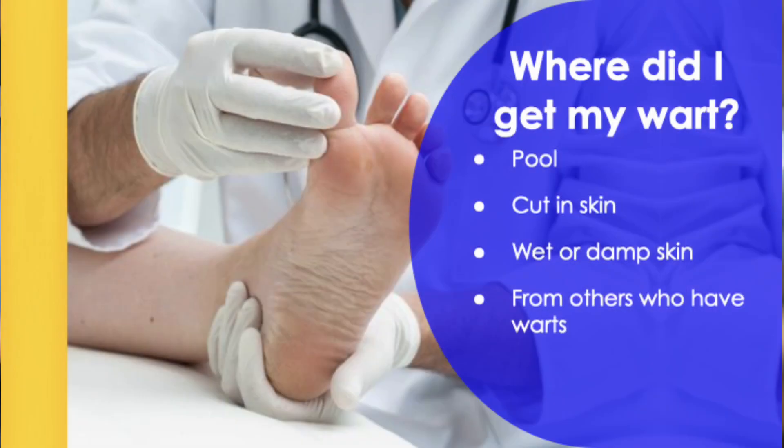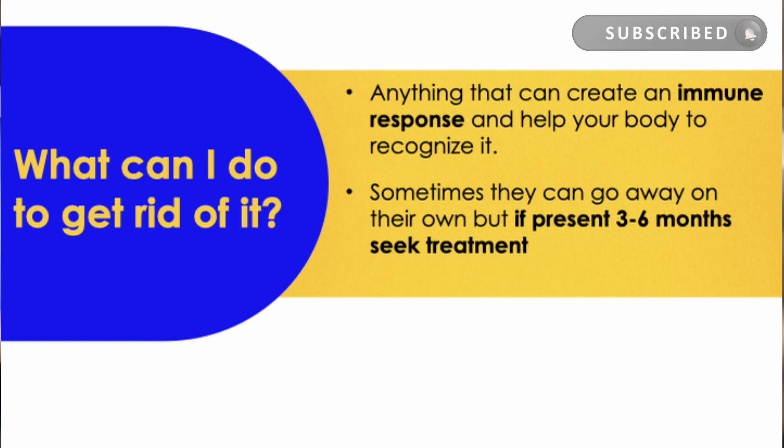So where do you get warts? You can get them anywhere because it's viral. Typically the pool, a cut in the skin, wet or damp skin, or from others who have warts. Sometimes warts can go away on their own, but if they persist more than three to six months, you should probably seek treatment — they don't tend to go away on their own after that point.